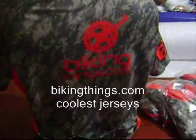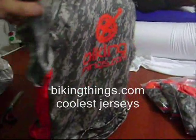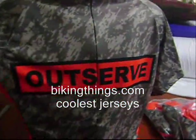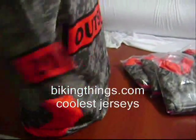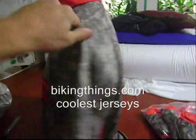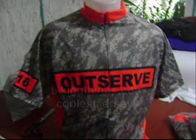This is our custom bike jersey made with the digital camouflage, big biking things logo on the back, out serve in front, with 2016 on the sleeve. You can get custom designs like this made only at bikingthings.com, with any sponsors, any logos, any names or last names, any images — really cool design.